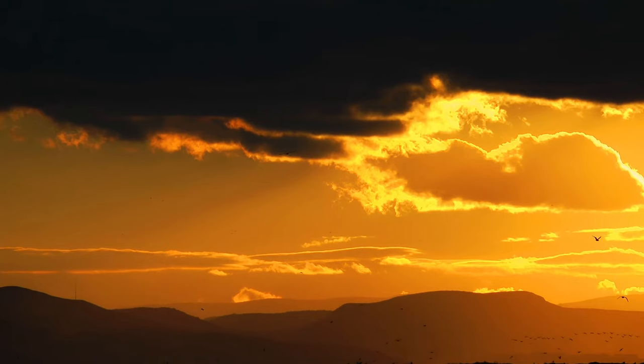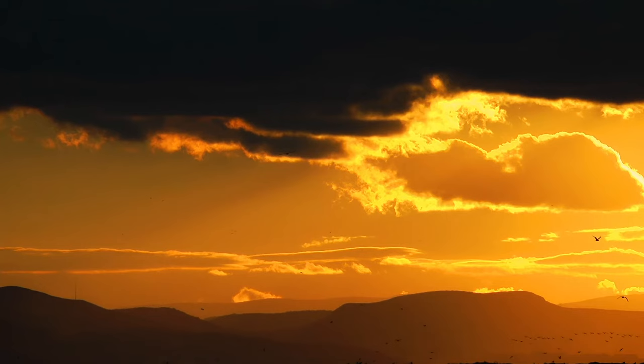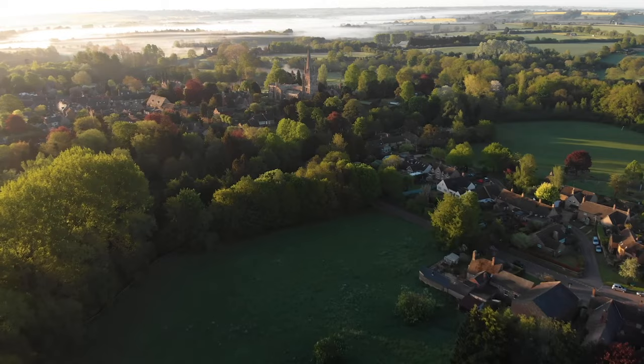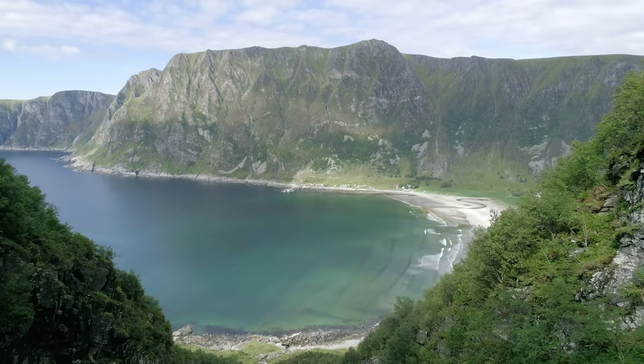Catching sight of a bird soaring across the sky on a warm evening brings a sense of stillness and wonder to the observer. What a view it must be from those heights. How incredible it would feel to glide through the air on powerful wings. The majestic bird is a beautiful reminder of the wonder of God's creation.